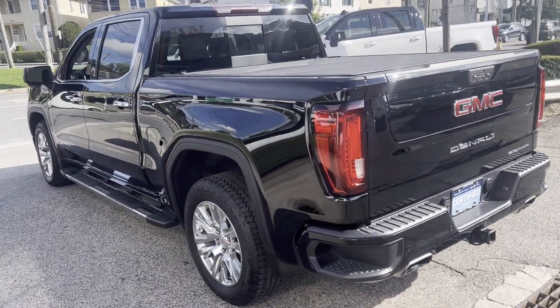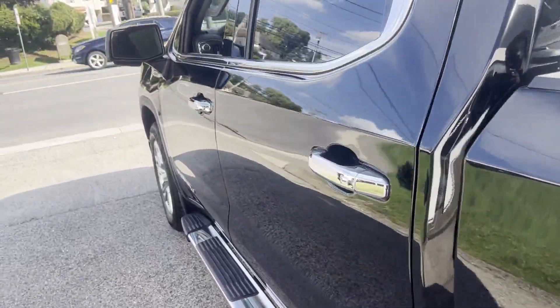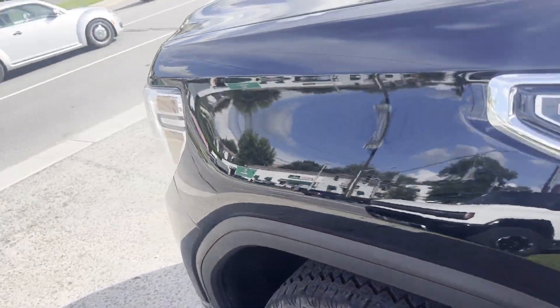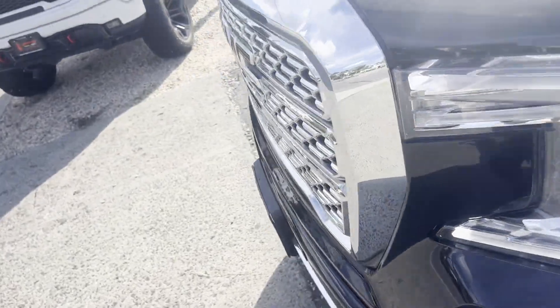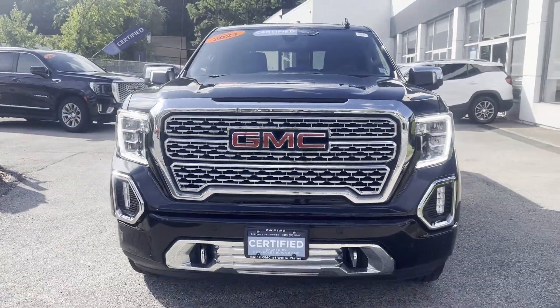Heated side view mirrors, backup camera, passenger seat adjustable lumbar support, memory seat, cooled front seats, heated rear seats, tinted windows, running boards and/or sidesteps, power driver seat, power passenger seat.